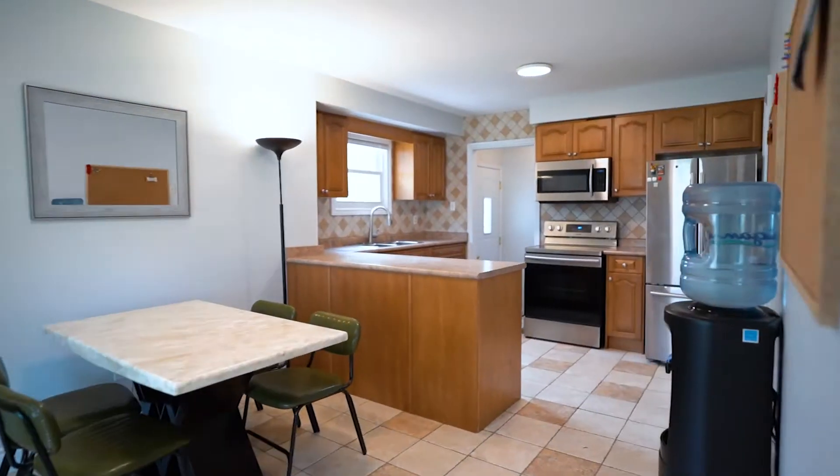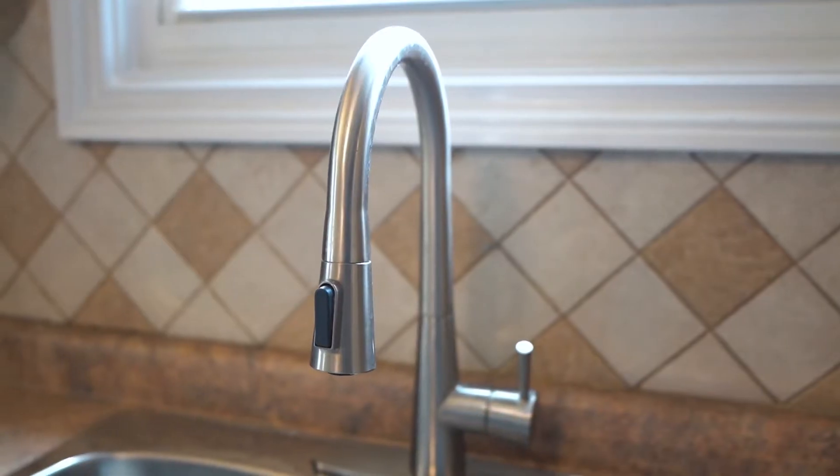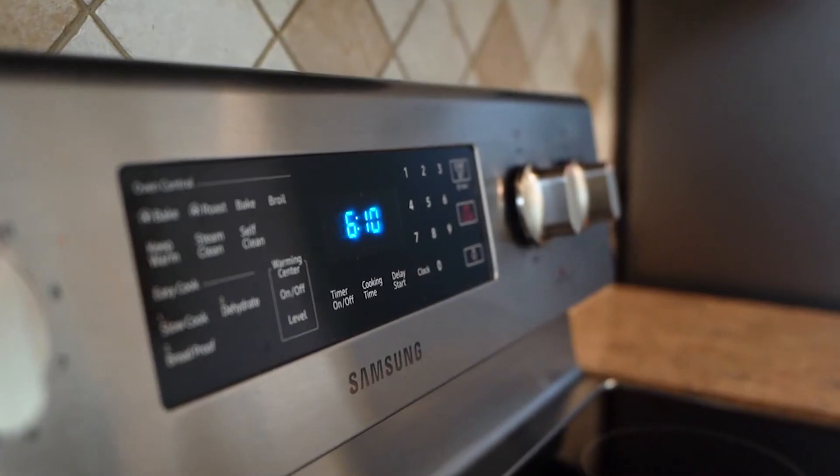When you come into the kitchen, you're going to see that it's a fully open concept kitchen and dining room space. You have tons of cabinets for storage, stainless steel appliances, and you even have access to the backyard through the kitchen.